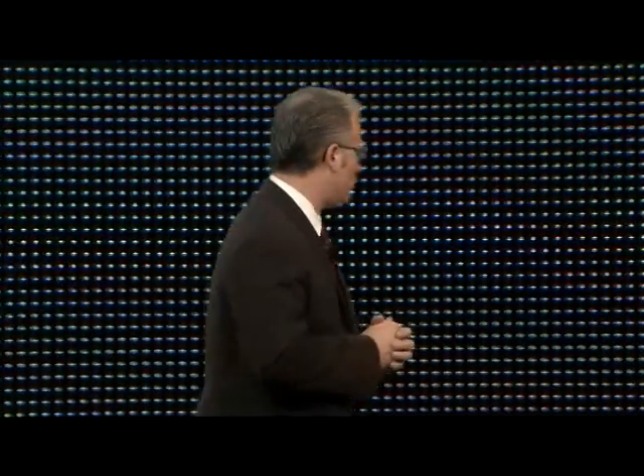But just to be certain that everyone knows how serious we are about reintroducing performance back into the Buick lineup, we thought we'd show you an even more high-tech, even more high-performance version of our new sports sedan. So we developed this show car. Ladies and gentlemen, meet the Regal GS.